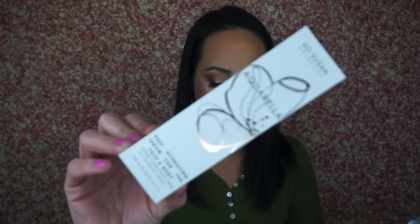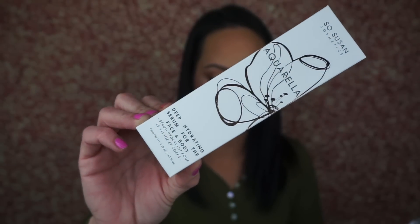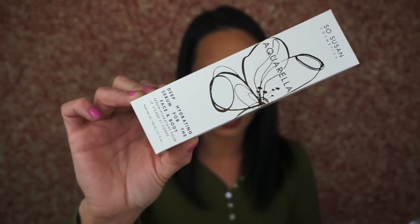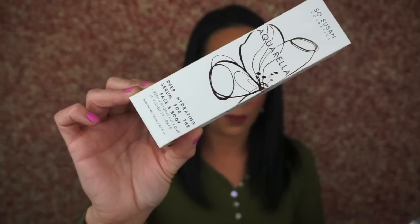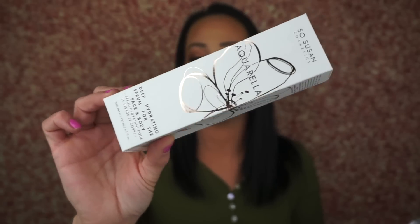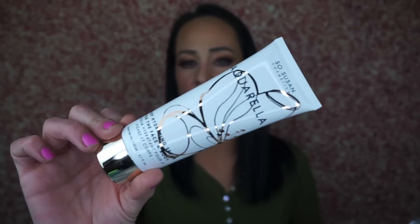The next thing is the SoSusan Cosmetics Aquarela Deep Hydrating Serum for the Face and Body — a face and body serum formulated to rescue dull, dehydrated skin with infusions of avocado oil, vegetable glycerin, and everlasting flower extract. It's non-greasy, with reparative qualities assisting in healing of stretch marks, signs of fatigue, and helping skin retain moisture. It retails for $48. I haven't seen a SoSusan product in quite a while. Oh, it smells good — we've got a safety seal.